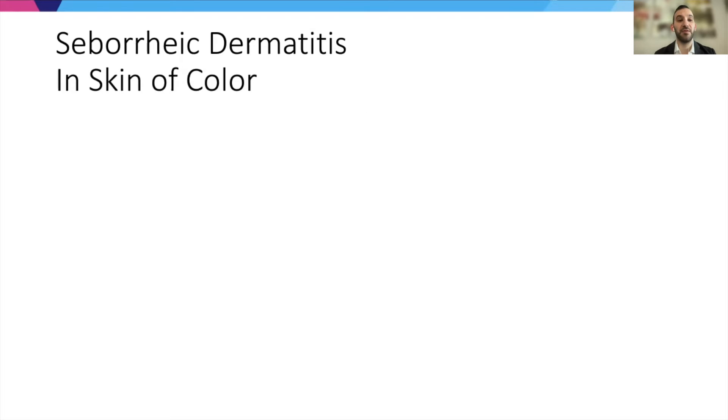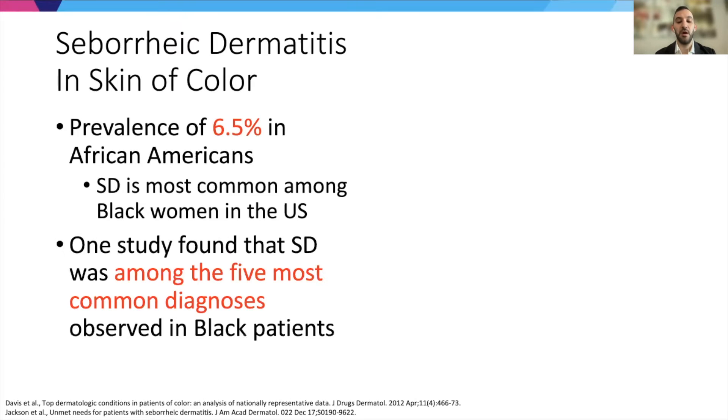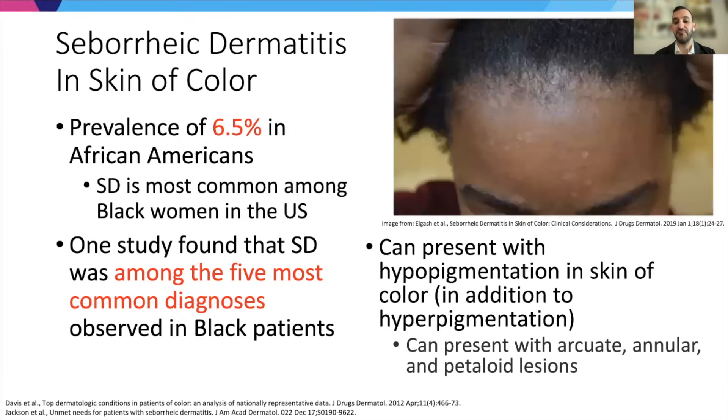I also want to emphasize that seborrheic dermatitis in skin of color is very common — prevalence of about 6.5% in African Americans, and it's most common among Black women in the US. One study found that seborrheic dermatitis was among the five most common diagnoses observed in Black patients. Presentations can vary, including hypopigmentation, hyperpigmentation, and various other clinical phenotypes.